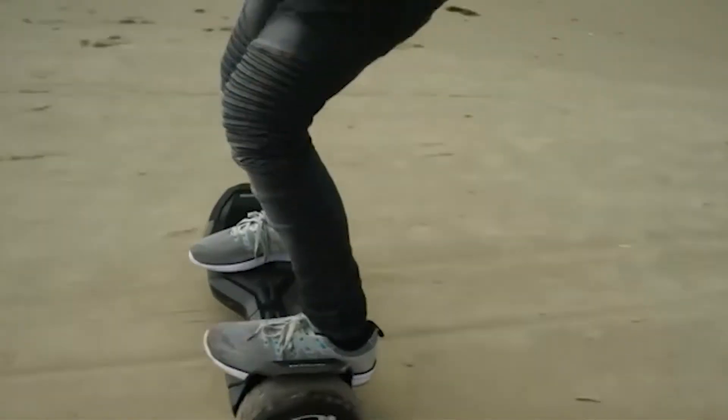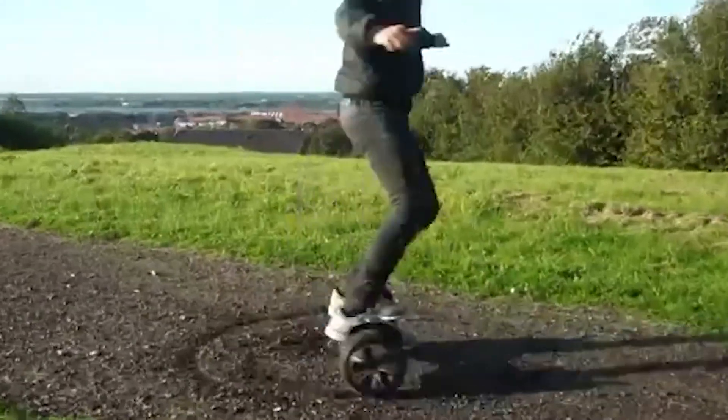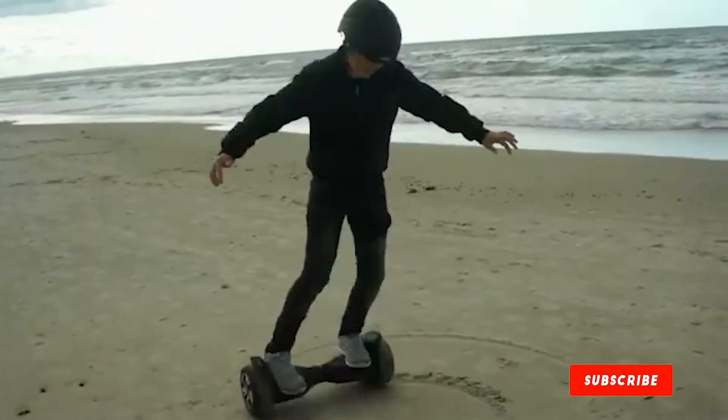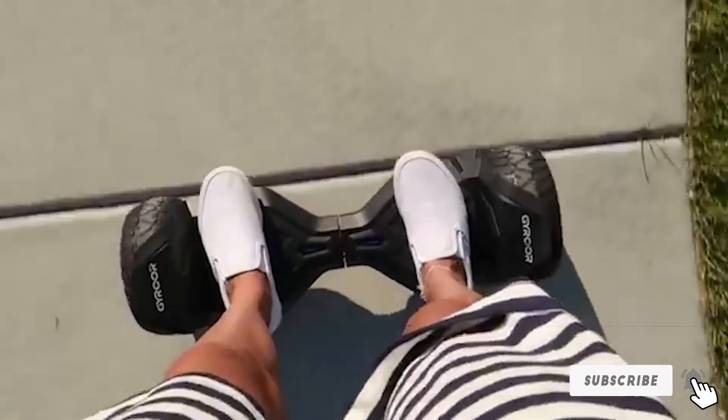Its high-tread, durable tires are effective on tough terrain, though at 8.5 inches they are smaller than some off-road models. However, its excellent price point, high quality, durable construction, easy balancing, and smooth ride make it a great choice for a powerful, sturdy off-road hoverboard.